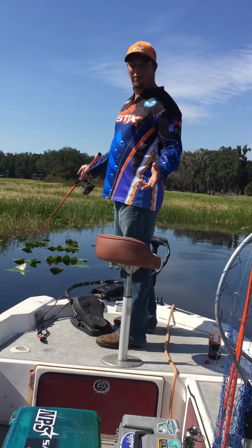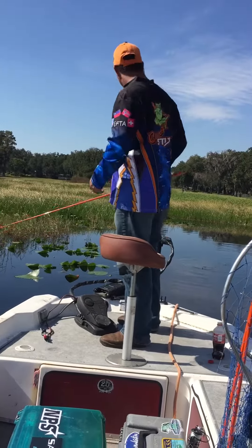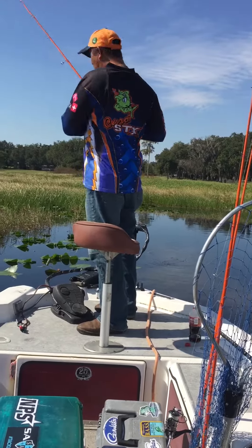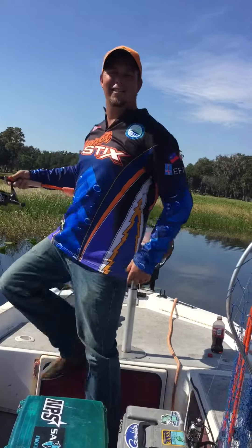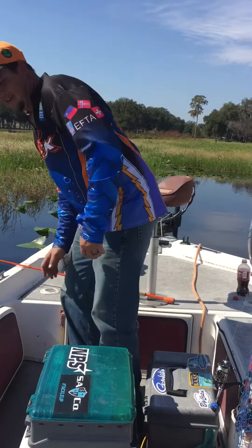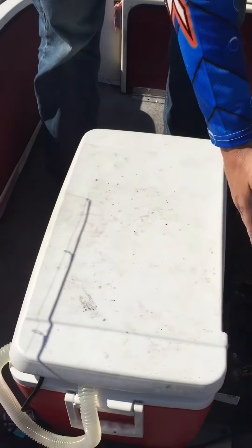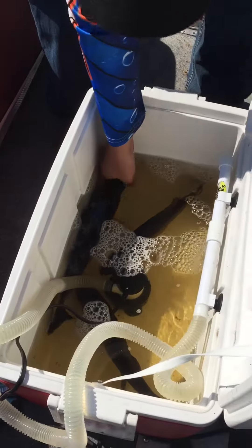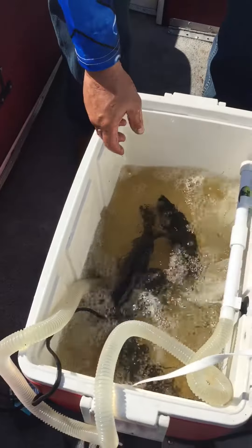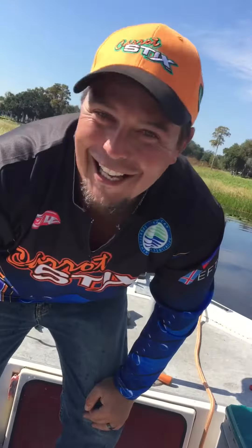Do we have some of the live well? Of course we do. My co-angler Glenn is on the camera. I'm going to look at my nice snazzy live well here, guys. Now, if you don't have a live well in your boat, this is how you set it up. You've got your battery — hook it up — bilge pump, water line. As you can see, they stay alive.